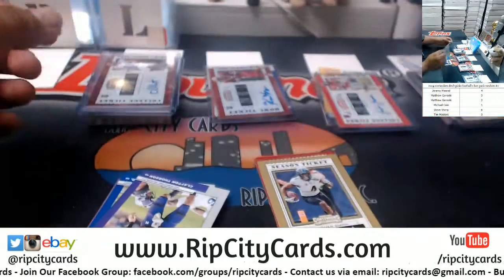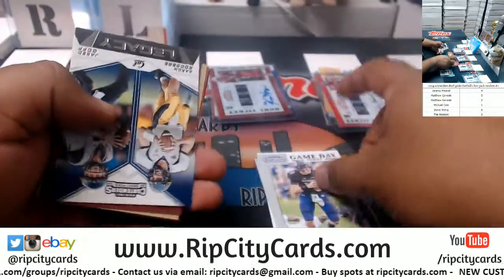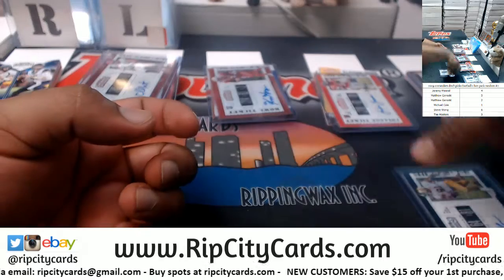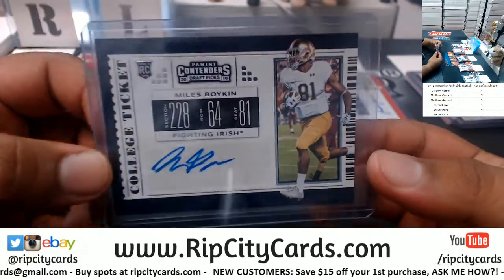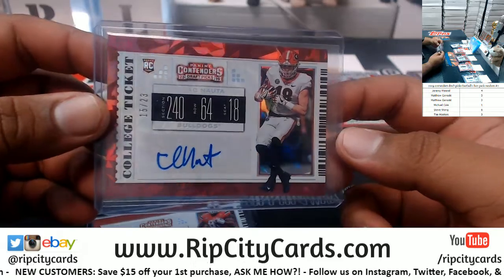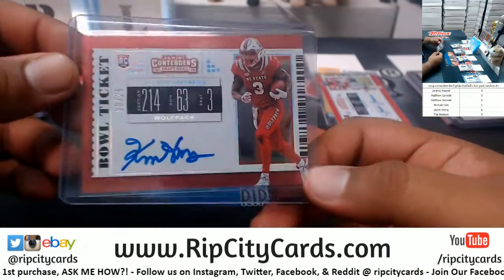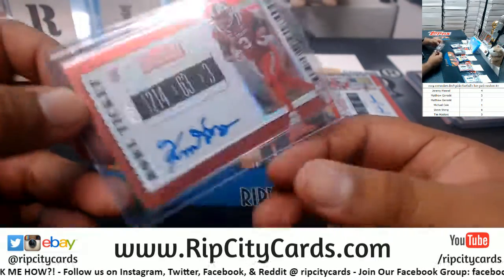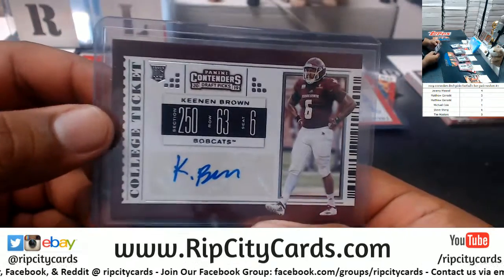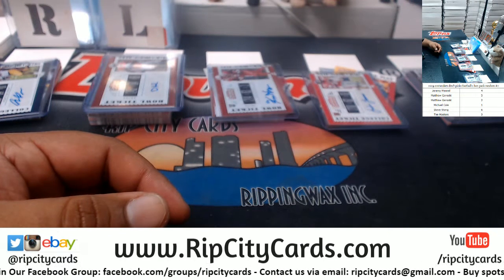All right, let's recap. Going to Jeremy: Miles Boykin. Going to Matt: Isaac Nauta numbered to 23, and David Njoku numbered to 99. For Sean: Kelvin Harman numbered to 25. Steve gets Jordan Ta'amu. And for Tim: Keenan Brown. That was the break — everybody gets to keep an auto, baby! Thank you very much.